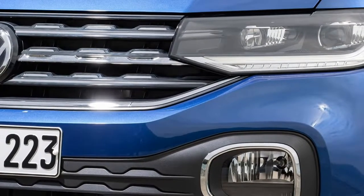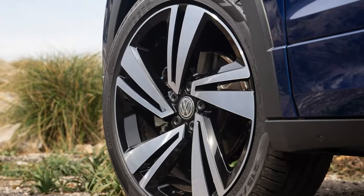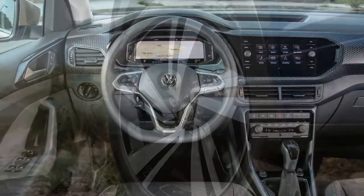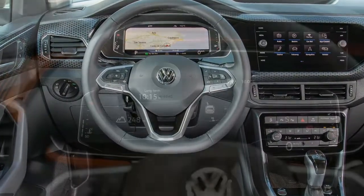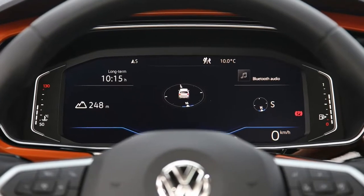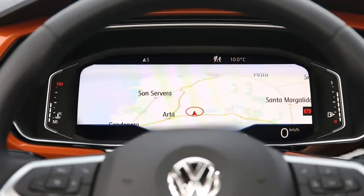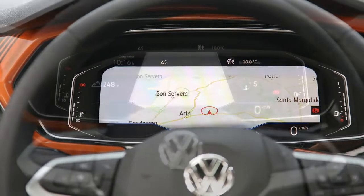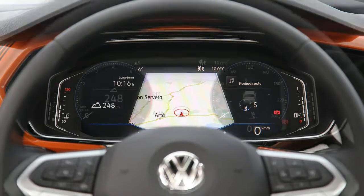Pleasantly Appointed. The tough guy exterior corresponds with an unusually well-equipped interior. Sure, there are numerous hard plastic surfaces, but a sizable optional digital instrument cluster and a big central touchscreen infotainment system could look at home at a loftier price point. While the surface materials aren't exactly upscale, they are at least funky.